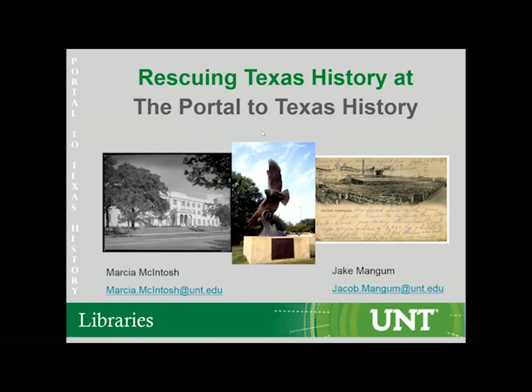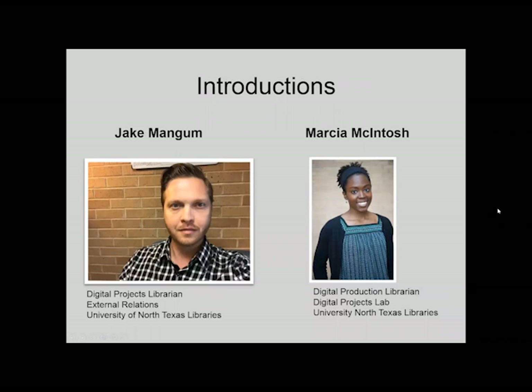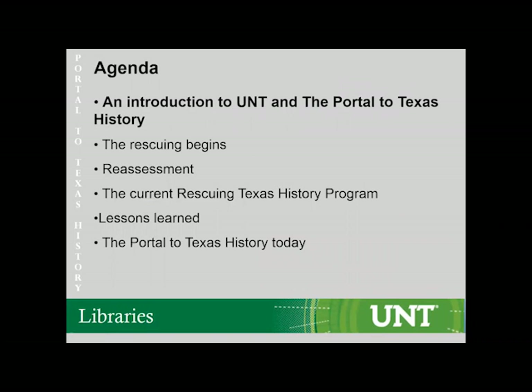Thank you, Amanda, and good afternoon, everyone. My name is Marcia McIntosh, and I am here with my colleague Jake Mangum. I'm the Digital Project Librarian for the University of North Texas Library. Today we're here to present a long-standing digitization program called the Rescuing Texas History program. We'll start with an overview of the University of North Texas and our Digital Cultural Heritage Repository, the Portal to Texas History.